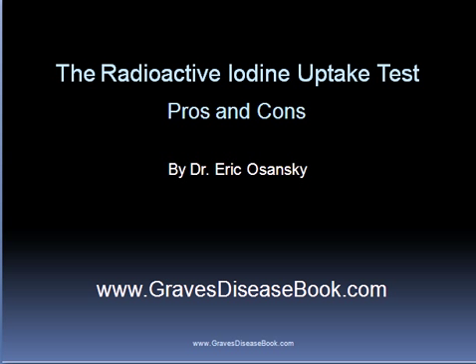Many people with Graves disease have received a radioactive iodine uptake test. This test involves a person swallowing a small dosage of radioactive iodine. The thyroid gland will then absorb the radioactive iodine, and this is evaluated after six hours and once again after 24 hours.